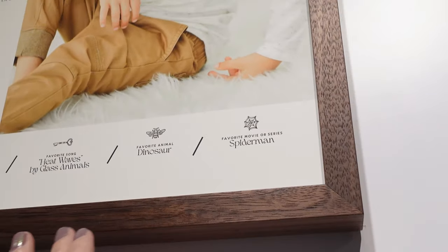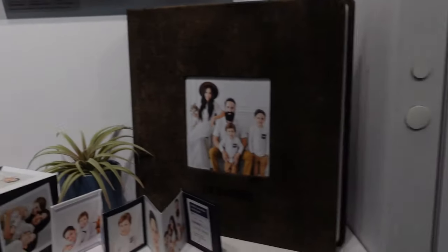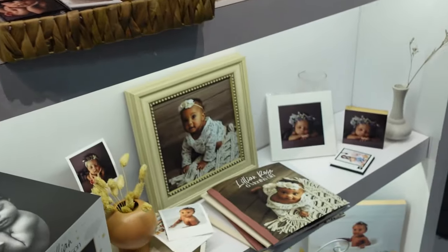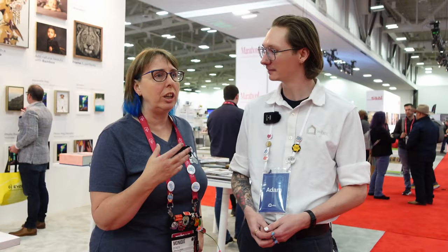That brings up something else. If there's anything that the production department flags as a red flag, they will call you and say, 'That's not going to wrap correctly, that's not going to print correctly. Do you want color correction?' You can mark that when you order. I don't know how they do that with the volume, but our lab is really good at identifying anything that may be concerning or problematic.